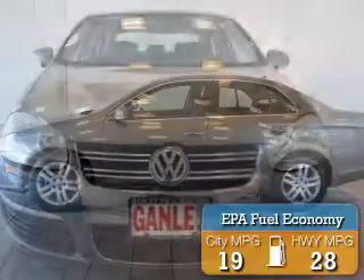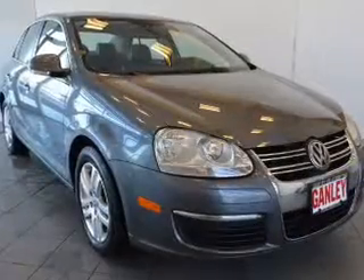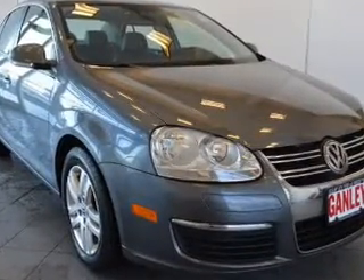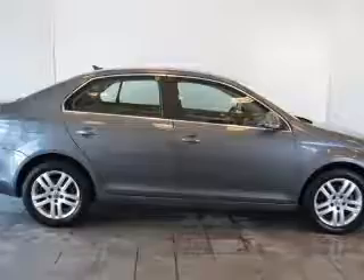Great fuel efficiency saves you money by requiring fewer trips to the gas station. The features include a power sunroof, heated seats, cruise control, keyless entry, an MP3 player, air conditioning, power windows, power mirrors, power steering, and an AM FM stereo with a CD player.